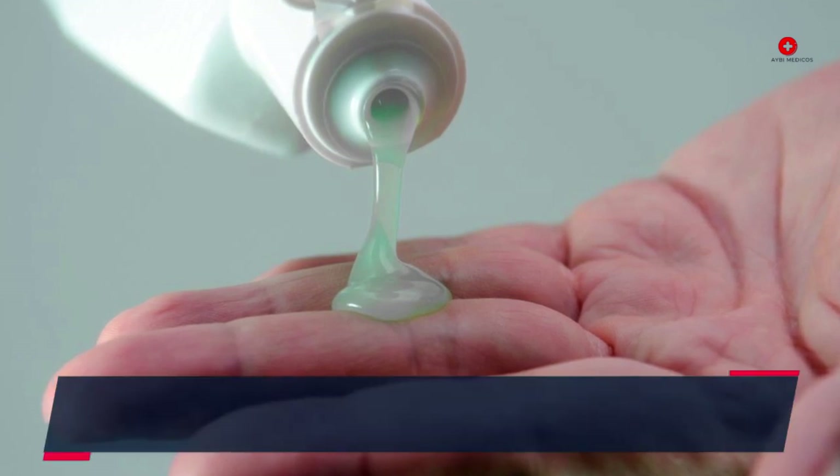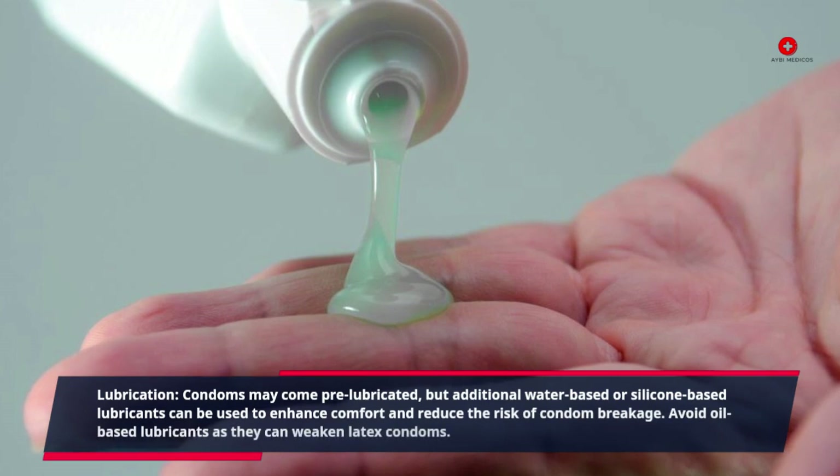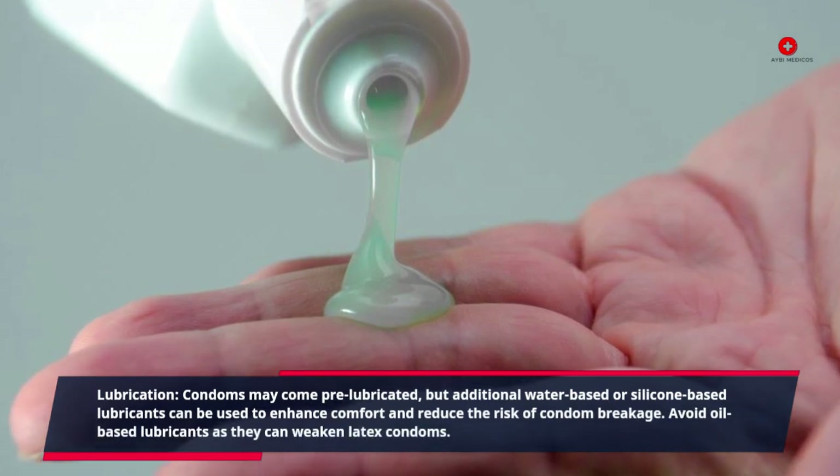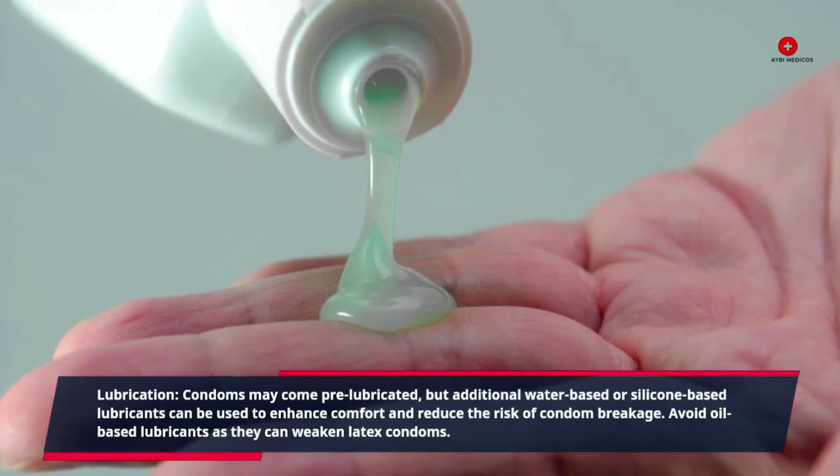Lubrication: Condoms may come pre-lubricated, but additional water-based or silicone-based lubricants can be used to enhance comfort and reduce the risk of condom breakage. Avoid oil-based lubricants as they can weaken latex condoms.